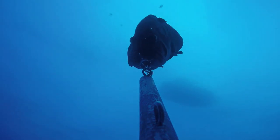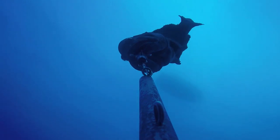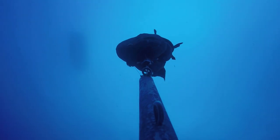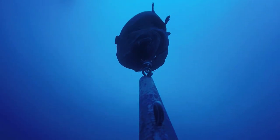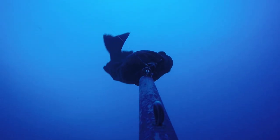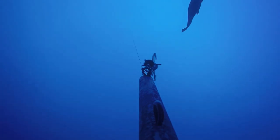We caught this fish in approximately 215 feet of water off North Carolina, so we set the Sequelizer device to release at 200 feet. When it reaches that depth, the jaws of the device pop open and the fish is able to swim on its own.